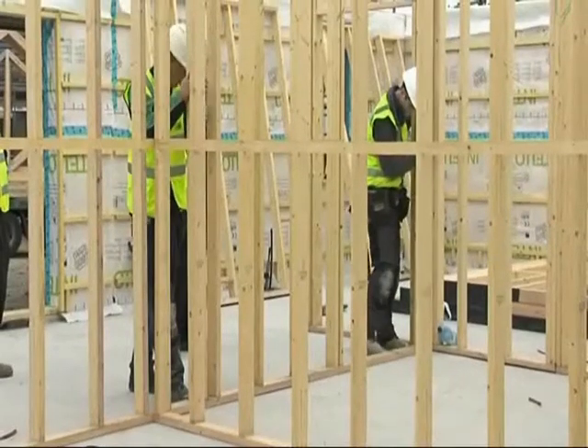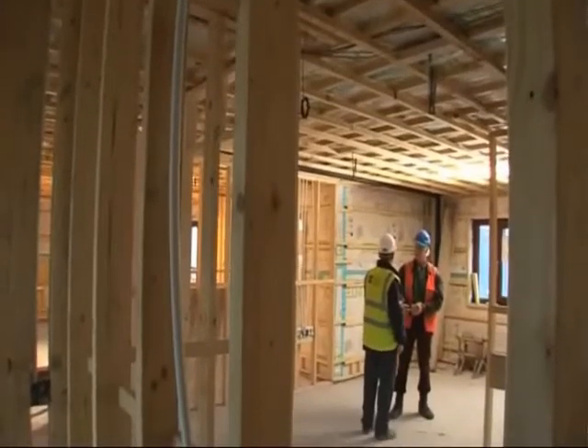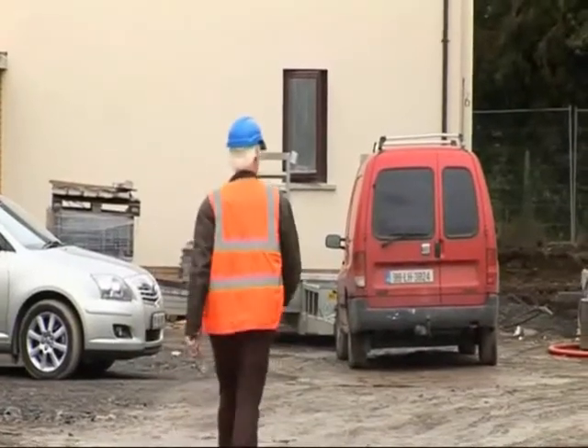Every forest that we buy the timber from gets replanted the very next year, so it's renewable also. Standards are controlled ultimately by the NSAI, but you must be a member of the Irish Timber Frame Manufacturers Association. Both parties govern what goes on in the factory and on site as well.